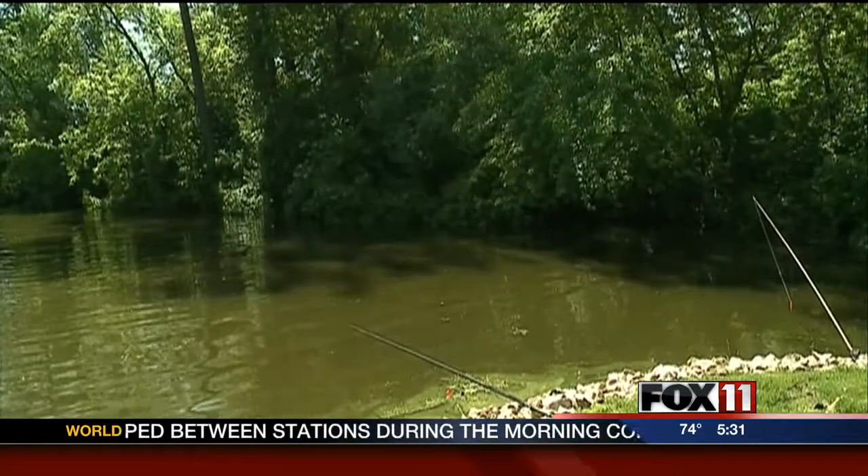"How much worse can it get? I mean, it's just right across, sealed. You couldn't — the fish couldn't get in. We couldn't get out."